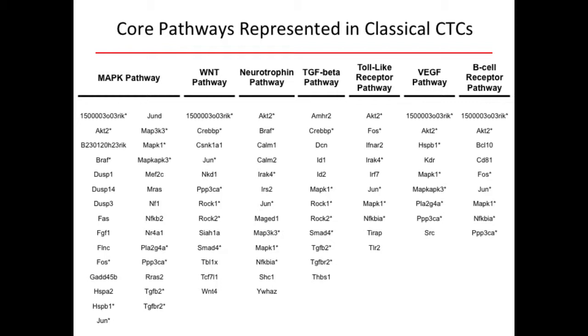BRAF itself is overexpressed in CTCs relative to primary tumor, as is MRAS — the RAS isoform that rarely gets attention. These may be positive feedback loops important for metastasis but not the primary tumor. We also see the Wnt pathway, TGF-beta — studied extensively by Massagué and Weinberg in EMT — and the VEGF angiogenesis pathway, well studied by Folkman and Rakesh Jain here at MGH. Unexpectedly, neurotrophin pathways, toll-like receptor pathways, and B-cell receptor pathways are elevated in CTCs, suggesting potential interplay with immune responses and neurotrophic mobilization.